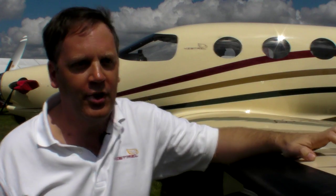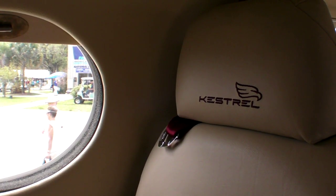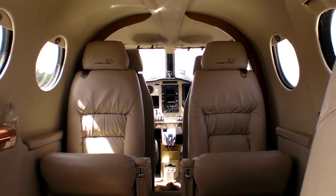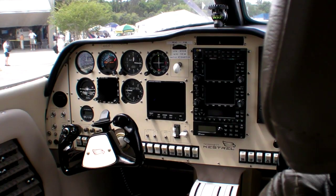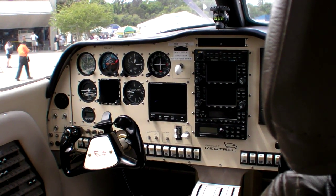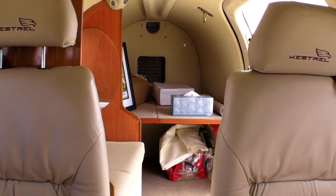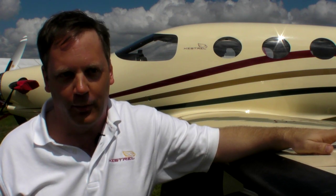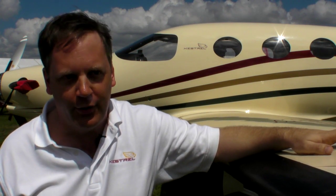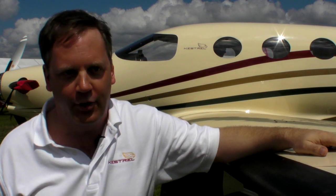The airplane is a six-seat configuration — two pilots and four passenger seats — with a private lavatory. We've got a useful load with full fuel of 1,200 pounds and a 200-pound baggage compartment, pressurized, in the aircraft. We're going to be certified to 31,000 feet with a 7.5 PSI cabin differential, which should give a 6,500-foot cabin altitude at 31,000 feet.